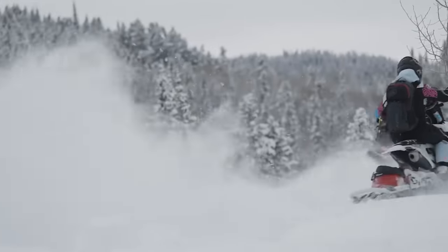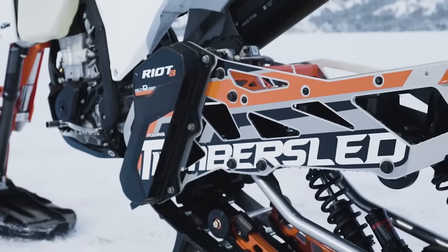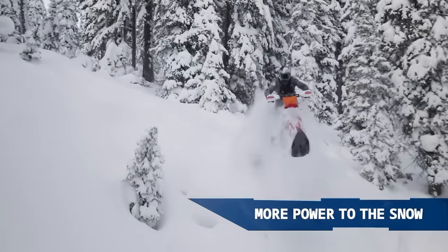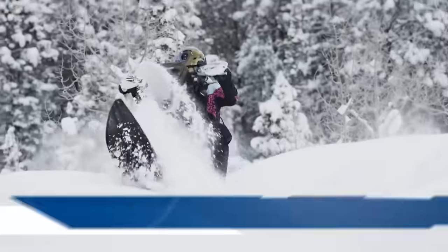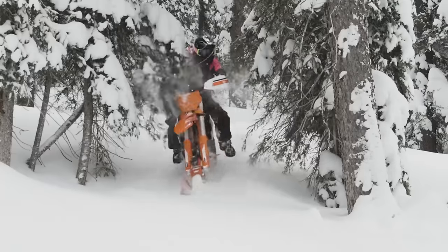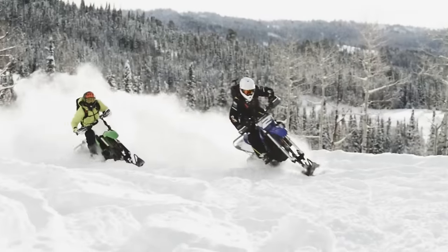Riding on snow has never been easier, thanks to these models' revolutionary designs that revolutionize power, agility and dynamic handling. With the improved suspension system and Gen 2 3-inch track, riders can easily climb high terrain, even in the deepest snow.